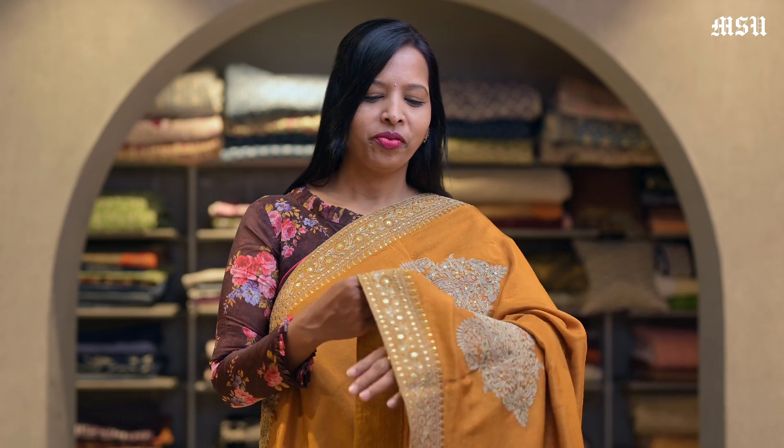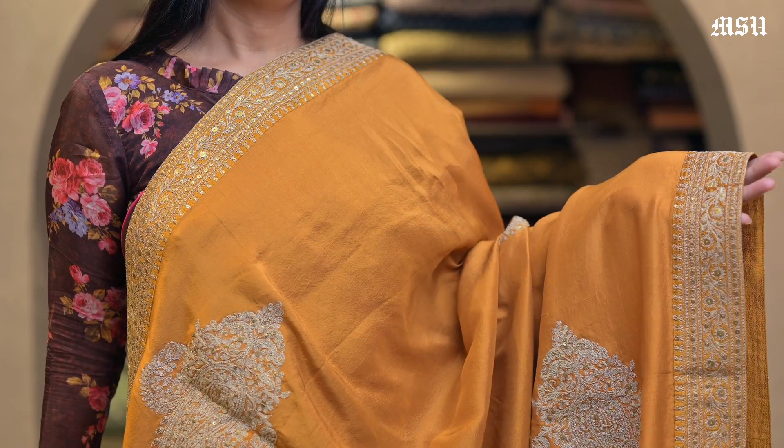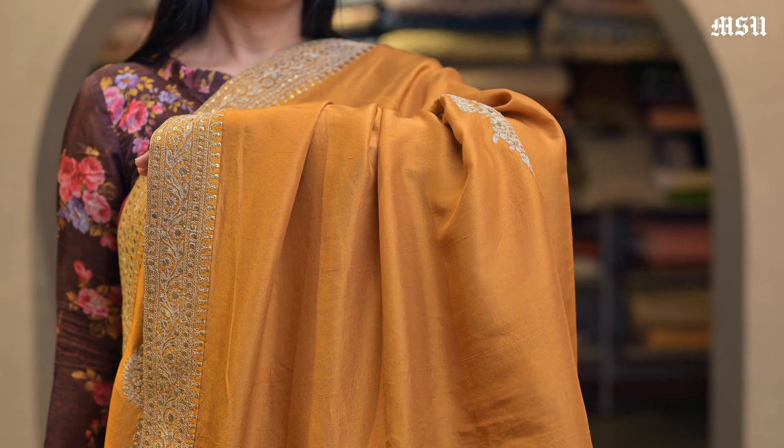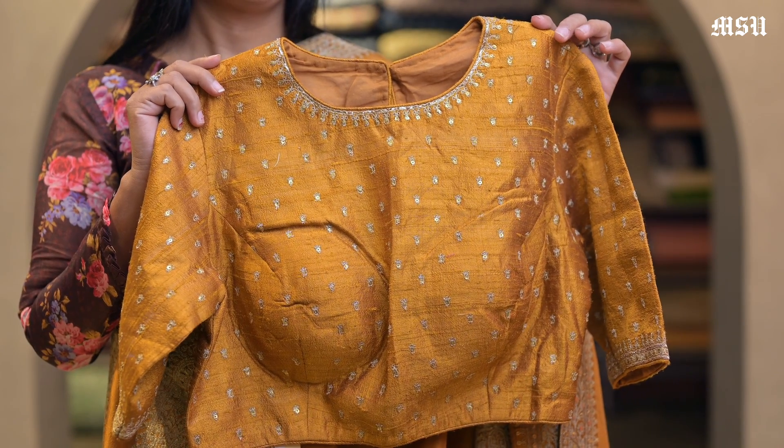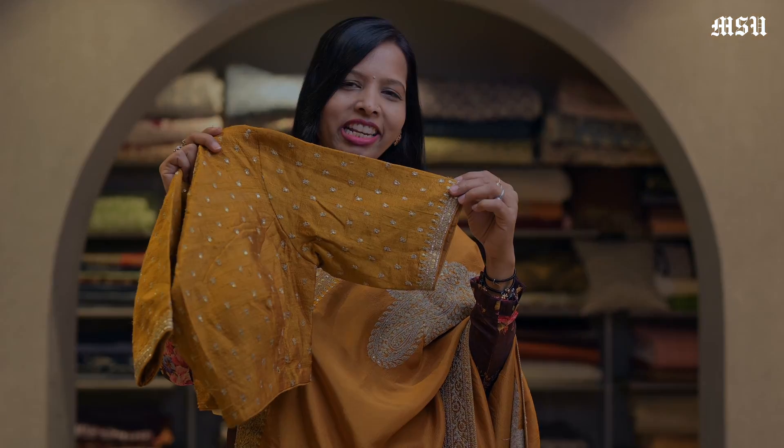Here's a mustard colour Dupion silk saree. This has aari work with an antique sequins border, and all over the saree it has paisley butas. And here's a Dupion readymade designer blouse with a saree — all over aari work with a little sequins, a neckline work, and a border on the sleeves.